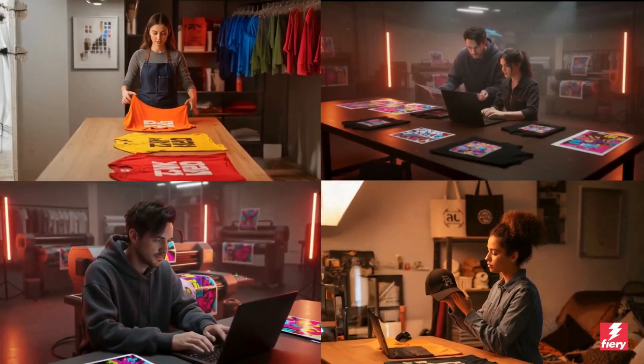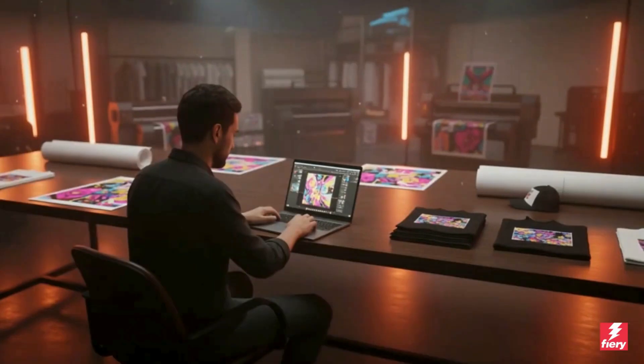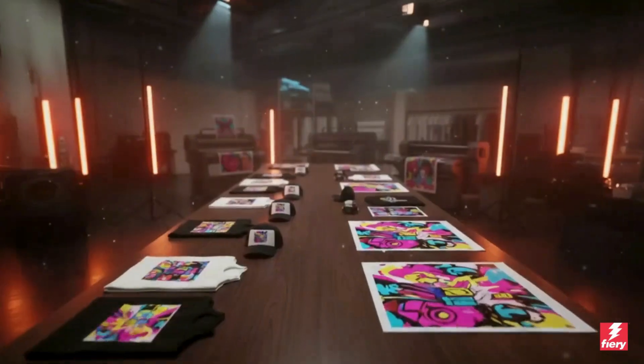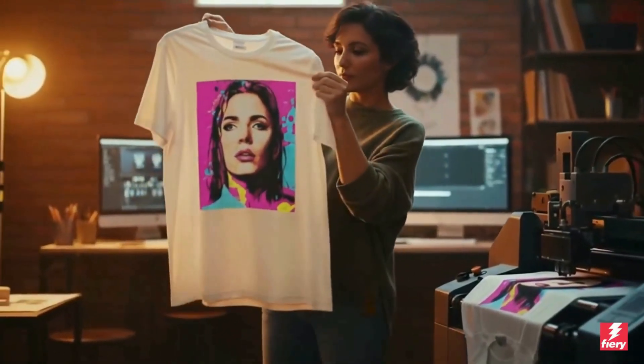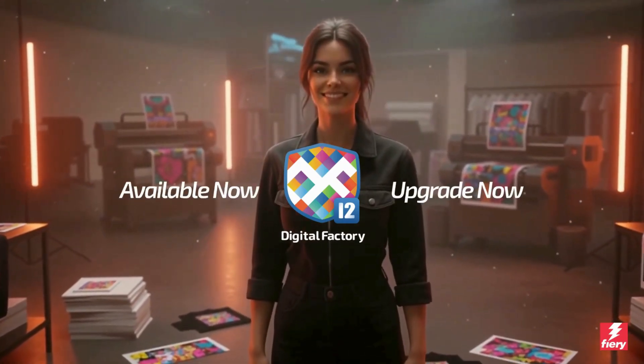From precise layout control to next-gen color management and expanded spot color support, Digital Factory 12 delivers the workflow upgrades your business needs — whether you're scaling up or just starting out. Smarter color. Simpler production. Digital Factory 12 is here, and it's built to grow with you.